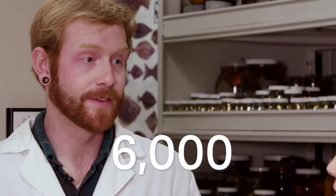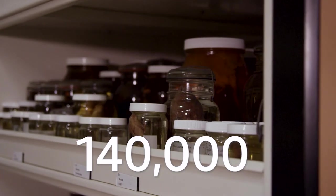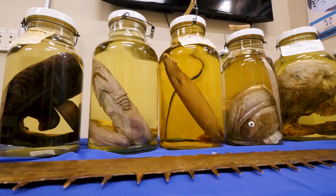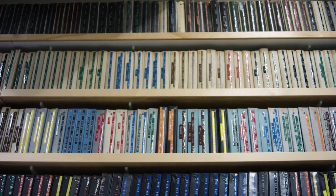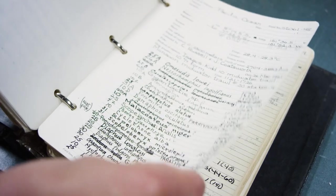Ben, this place is huge. How many fish do you have in here? In the collection we have about 6,000 different species of fish represented, about 140,000 jars, and 2 million fish specimens. This is some bigger containers for bigger fish like tuna and sharks and eels. And how many fish species do we know about? At the moment there are about 35,000 known species of fish, but that number is continually growing — there's about 300 to 500 new species being described and discovered every year.